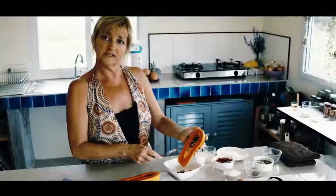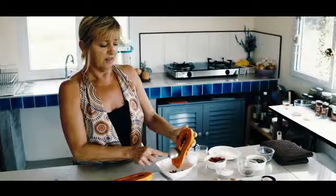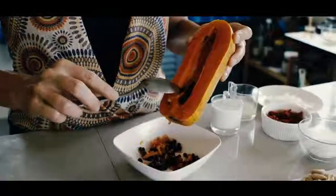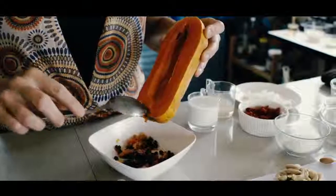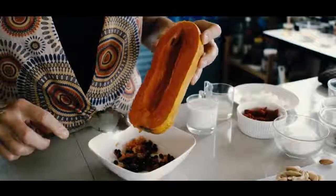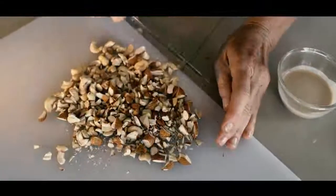Papayas are amazing. They have an enzyme in them that aids in digestion. They are high in vitamin C, they're good for your eyes, they've got lots of vitamin E which is good for your skin. And what I like most about them is they're loaded with vitamin C, which can really help boost your immune system. So skip the flu shot — eat more papaya.